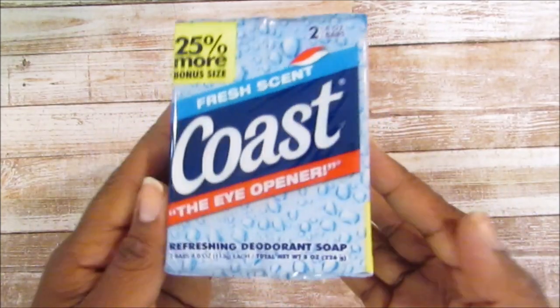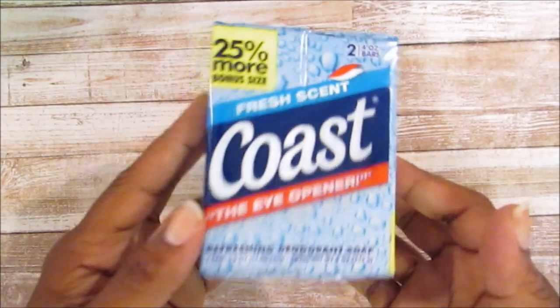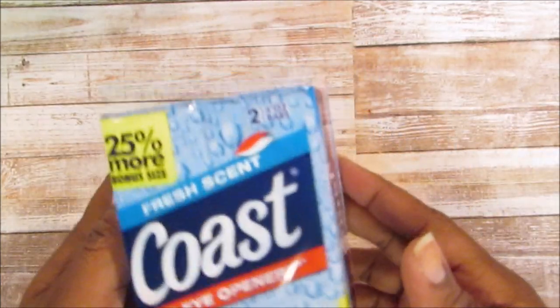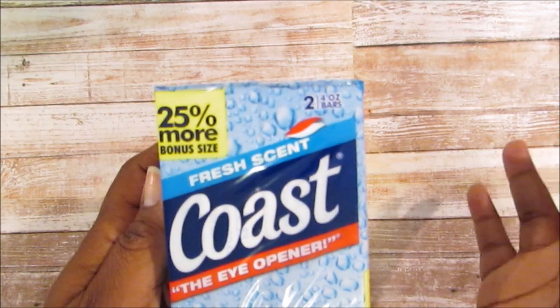I also picked up some Coast soap. I love Coast and I'm glad Dollar Tree is getting it on a regular basis. I still like my not-so-mild deodorant soap — the boys need it, especially with football coming up.